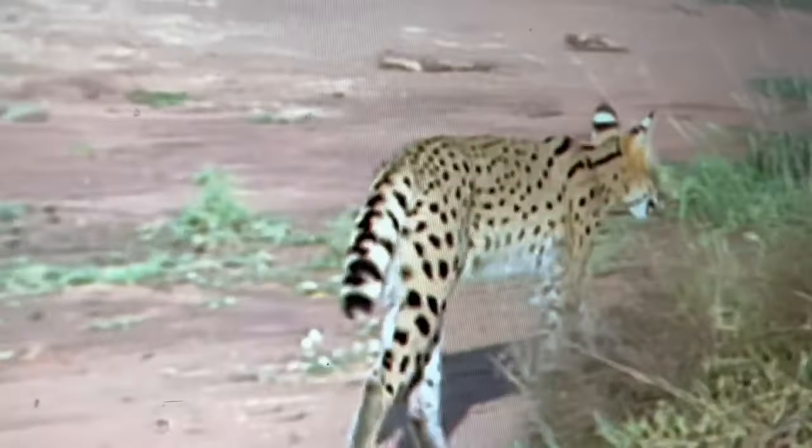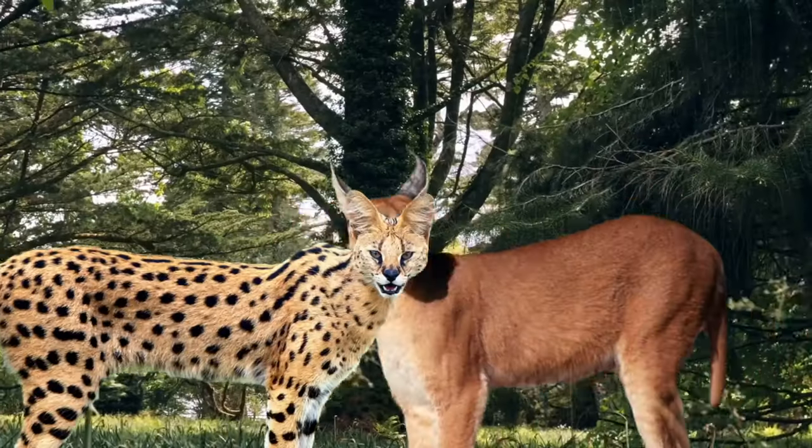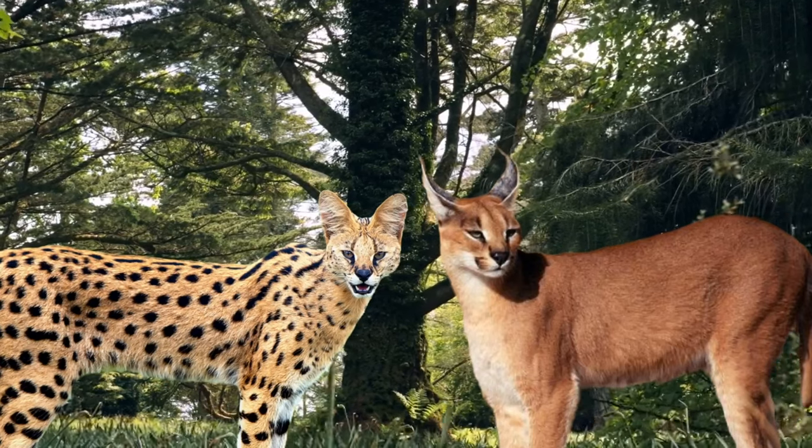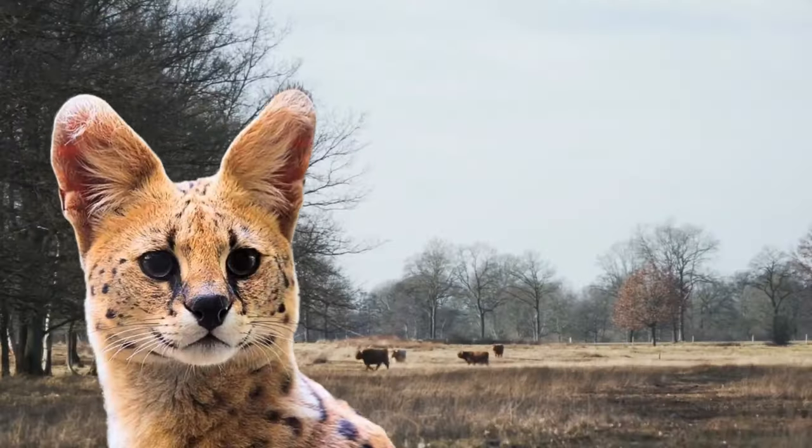Generally, Serval activity peaks in mid-morning and at dusk and midnight. When the weather is cooler, Servals are more likely to be active. During the hottest parts of the day, Servals will rest in the shade, as many other predators do.